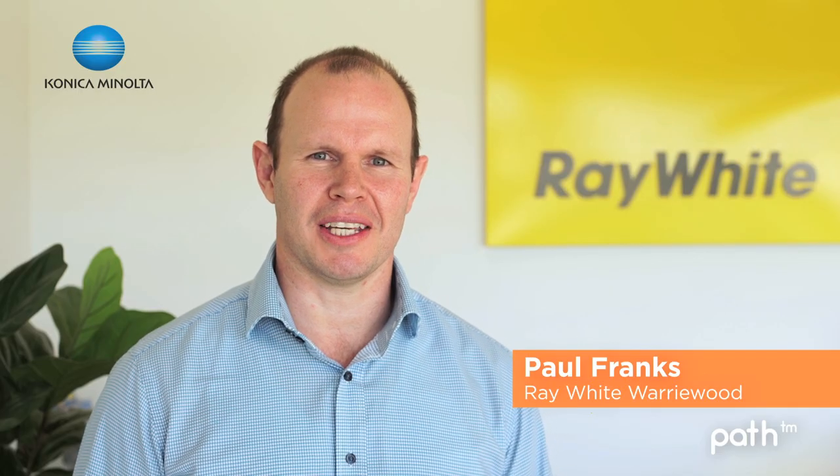My name is Paul Franks, principal here at Ray White Worrywood. The best things about the Konica Minolta service are obviously the quality of what is provided and also the simplicity of using the machine as well.